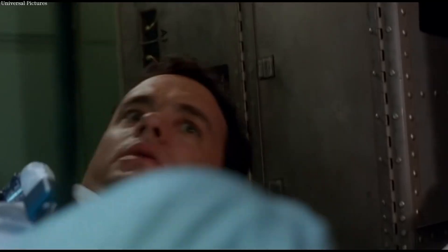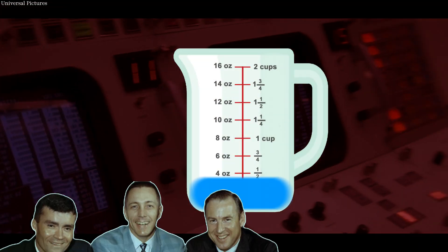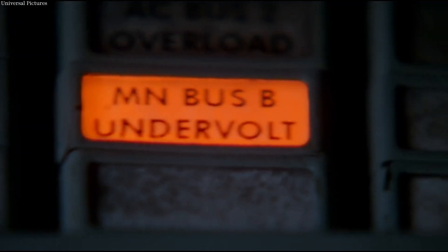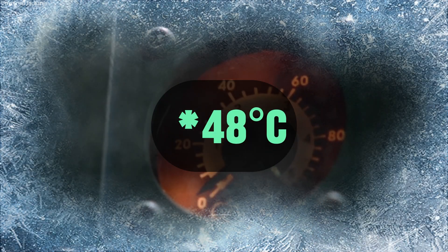This explosion ruptured the oxygen tanks, forcing the cancellation of the lunar landing. The crew faced immense challenges as they struggled to survive the journey back to Earth, subsisting on only six ounces of water per person per day, enduring severe power rationing, and contending with plummeting temperatures inside the cabin, which dropped below 40 degrees Celsius.